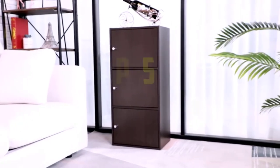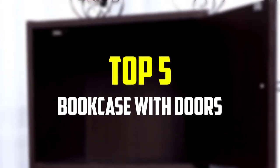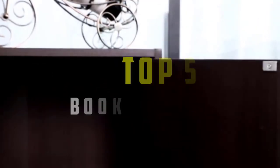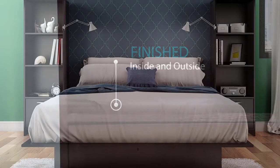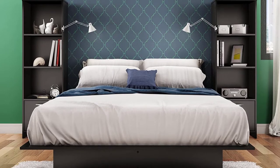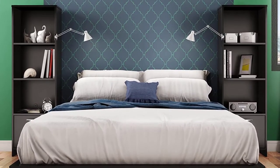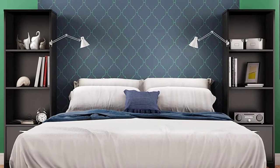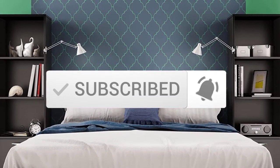Hey guys, in this video we're gonna be checking out the top 5 best bookcases with doors available on the market for their true quality. This list is based on my personal opinion and hours of research, and I've listed them based on popularity, quality, price, durability, user opinions and more. If you want to see more information and the updated price, you can check out the description below, and also make sure to subscribe for more reviews.